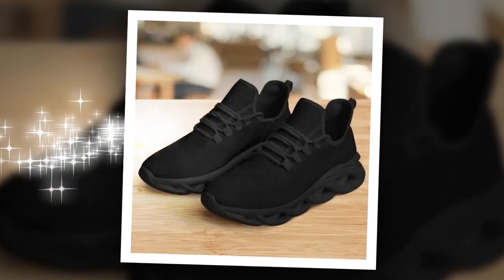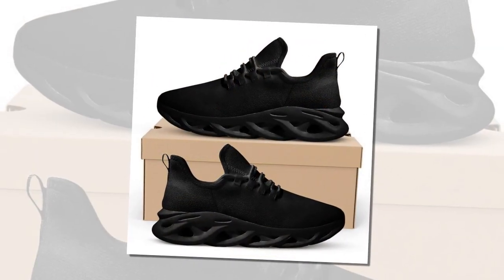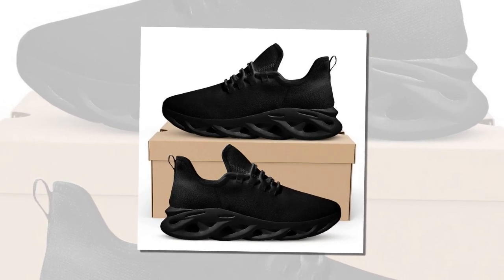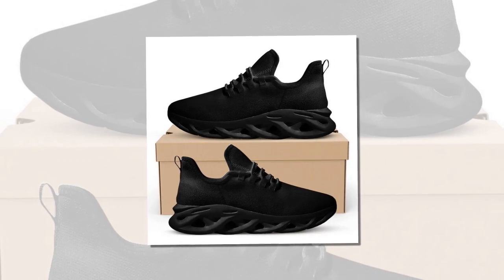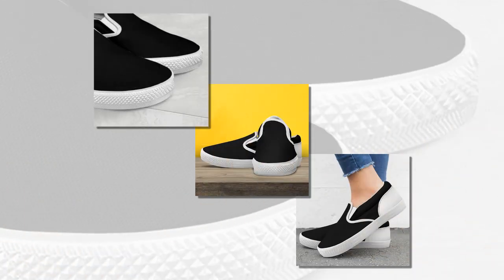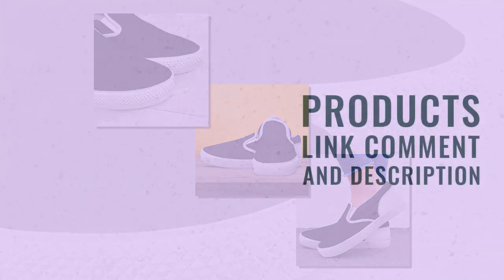At Zasav.com, we prioritize your comfort and style. Our collection of M-Sole shoes, slip-on shoes, low-top shoes, and high-top shoes black are designed to keep your feet happy all day long. So what are you waiting for? Click the link in the description to visit Zasav.com and find your perfect pair today. All product links are provided in the description and comments section. Thank you for watching — please like, comment, and subscribe for more reviews and updates. See you in the next video.